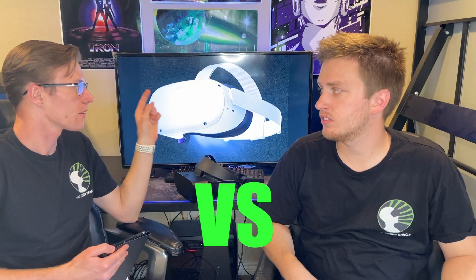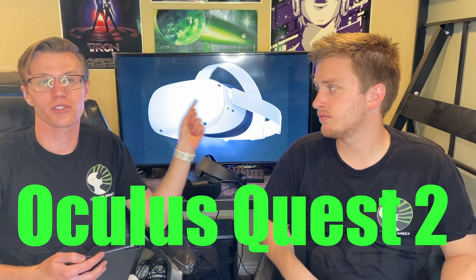But today we're going to be talking about the Oculus Rift S versus the Oculus Quest 2. We're going to break it down spec by spec, talk about the nitty-gritty, what really makes these headsets good, and what makes the better one better.